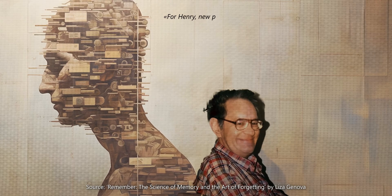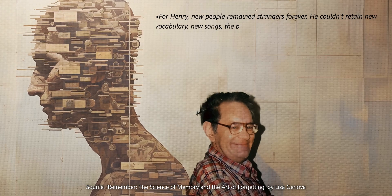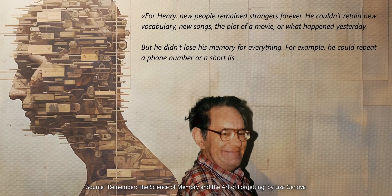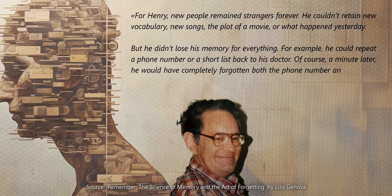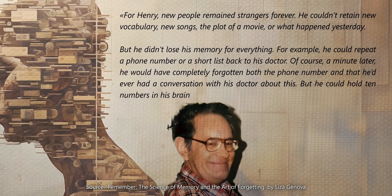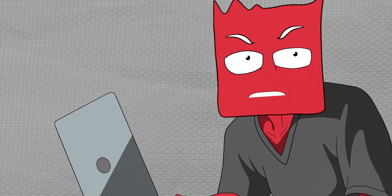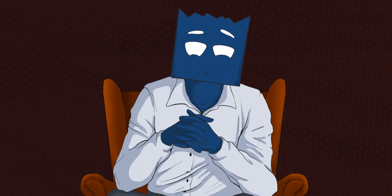For Henry, new people remained strangers forever. He couldn't retain new vocabulary, new songs, the plot of a movie, or what happened yesterday. But he didn't lose his memory for everything. For example, he could repeat a phone number or a short list back to his doctor. Of course, a minute later he would have completely forgotten both the phone number and that he'd ever had a conversation with his doctor about it. But he could hold ten numbers in his brain for at least a few seconds. If the hippocampus processes all the incoming information, how could Henry remember anything at all? And that brings us to another million-dollar question: where exactly is memory stored?